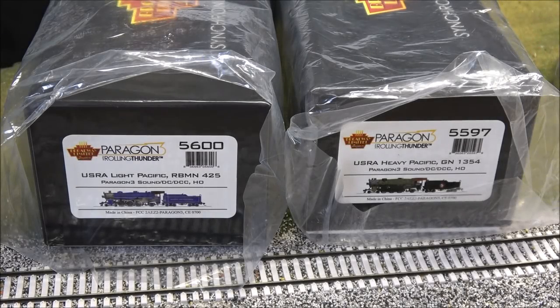Hey guys, welcome back. Today we're taking a look at Broadway Limited's Light and Heavy Pacific USRA locomotives in HO scale. This is the most recent release. What's really special about the locomotive on the left is it's still in excursion service - the Redding and Northern, number 425. On the right, the Heavy Pacific is associated with a railroad museum up in Sioux Falls, Iowa that has a similar Great Northern locomotive - that's why these two were picked.